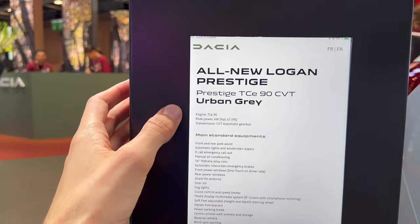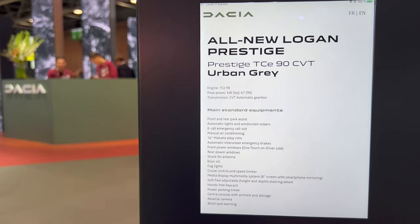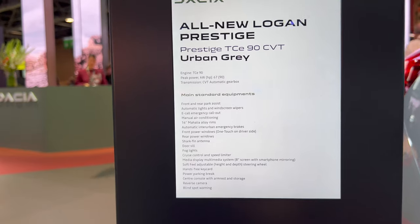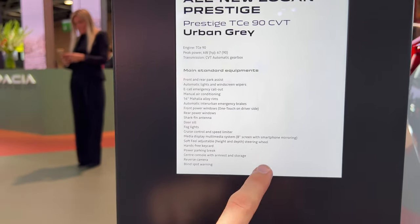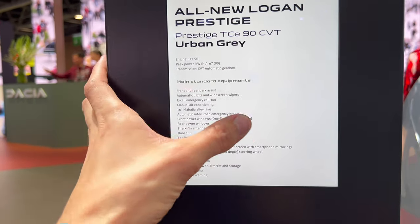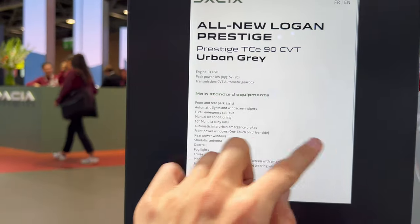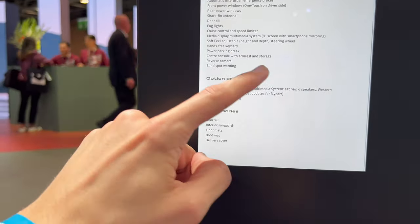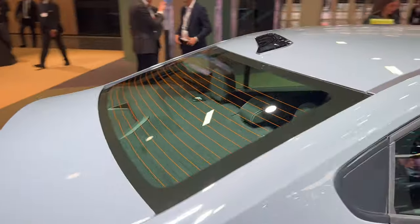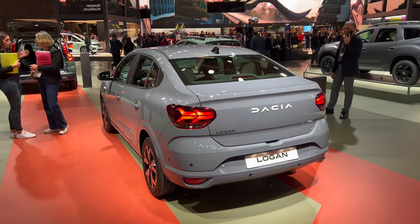On the spec sheet: it's the all-new Logan Prestige, TCE 90 horsepower in Urban Gray color. Peak power is 67 kilowatts — 90 horsepower — with a CVT automatic gearbox, not everyone's favorite but it is what it is. I wanted to show the colors and other options but the iPad display seems to have crashed and I can't go back. That's it for the new Logan — let me know in the comments how you like it, and if you want to see more from the Paris Auto Show, subscribe and check the channel. Thanks for watching!